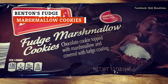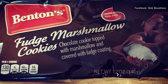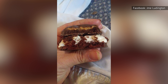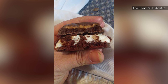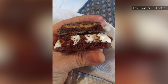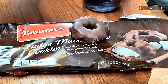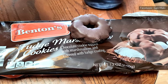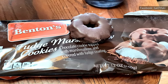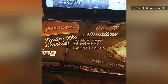Aldi has a treasure trove of cookie options to pick from. Benton's Fudge Marshmallow Cookies is one option you should try. It all starts with a chocolate cookie that is made with real cocoa. That cookie is topped with a pillowy layer of marshmallow. The last step sees a layer of decadent fudge added over the top of everything. The result is phenomenal. While the chocolate is delicious, the marshmallow also deserves a round of applause, as its texture remains perfect even though it remains hidden away until you take your first bite.